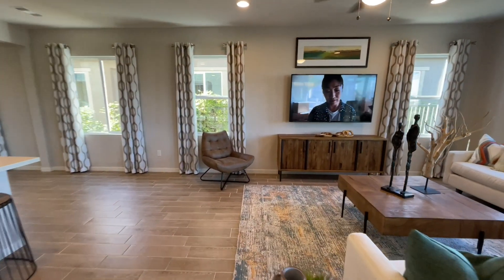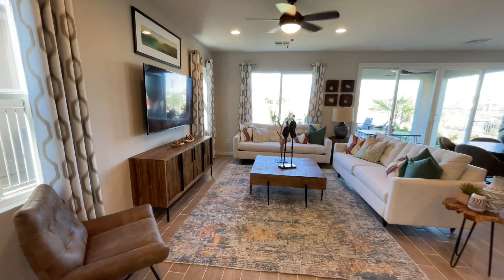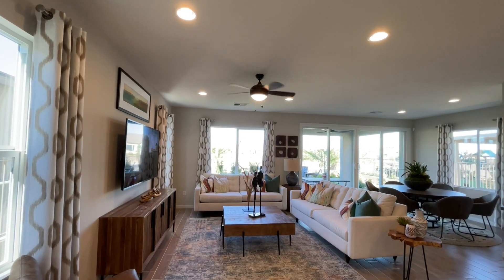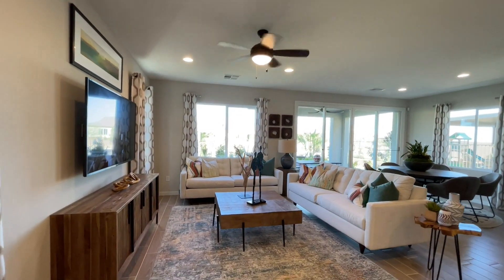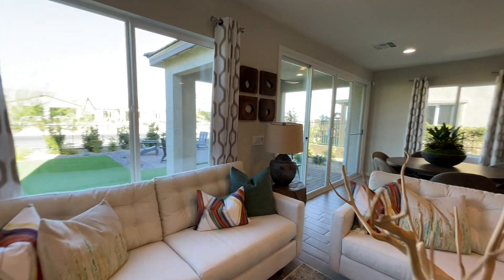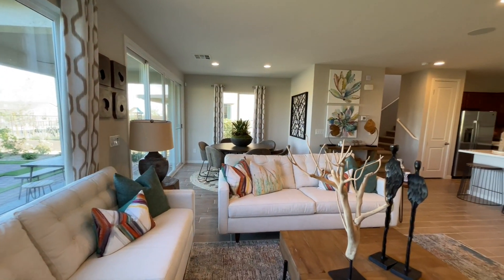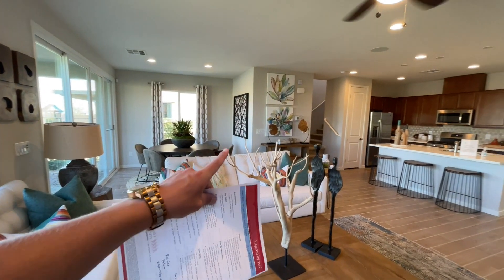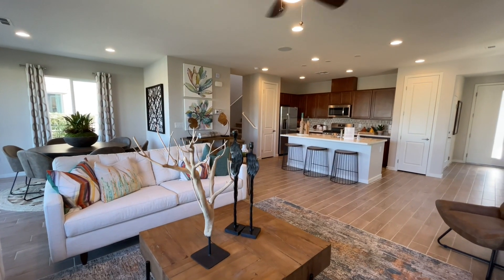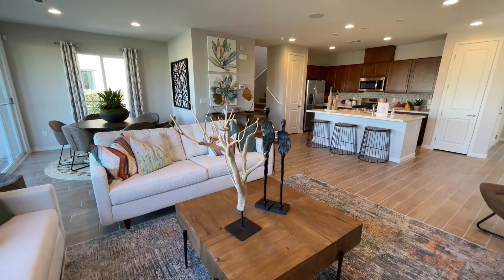They did an electrical upgrade in here — normally you're not going to get can lighting in the living space; you'll get them above the dining area but not out here. It's very open on this level. The only thing that may seem a little odd is maybe the bathroom layout, and I know people are going to comment on the pantry because it looks small, but it is a really nice, open living space.